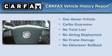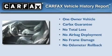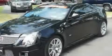This Cadillac has had only one owner, and it qualifies for the Carfax Buy-Back Guarantee. This vehicle won't last long at this price — call and arrange a test drive now.